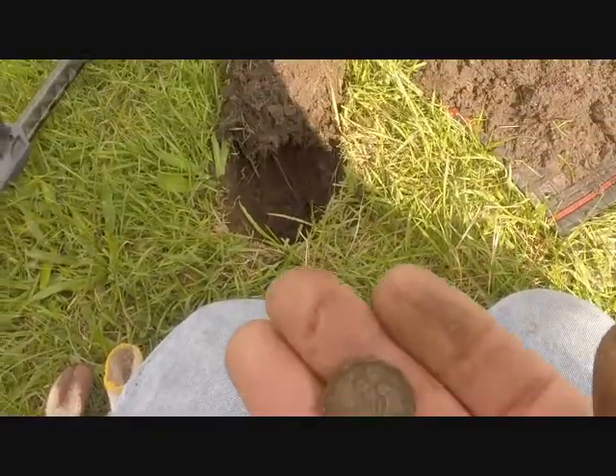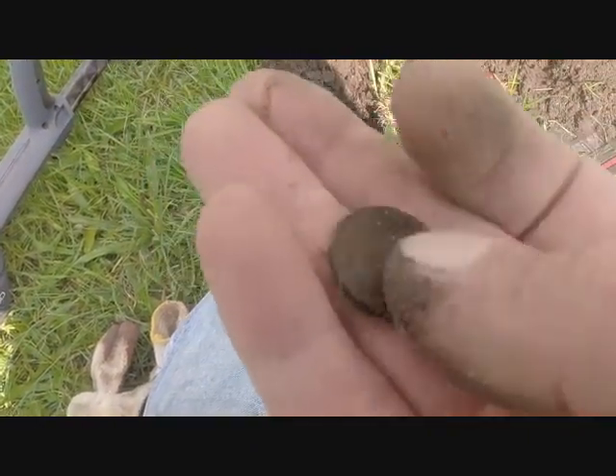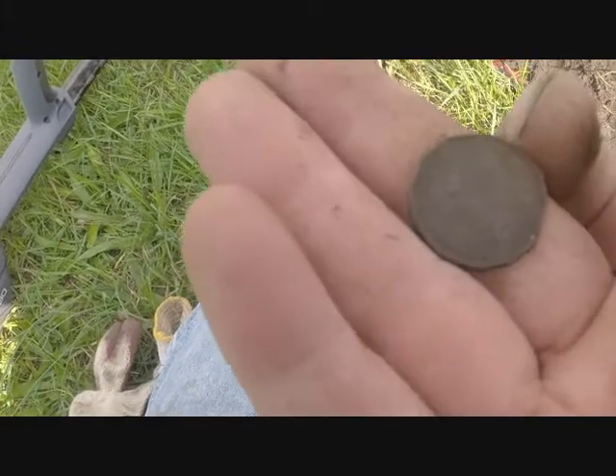1943 Canadian King George — sweet! Must be foreign coin day. Just got a three pence from 1940. That's crazy, awesome.